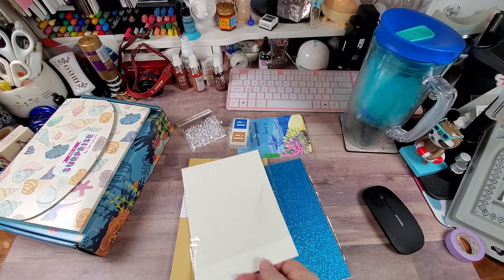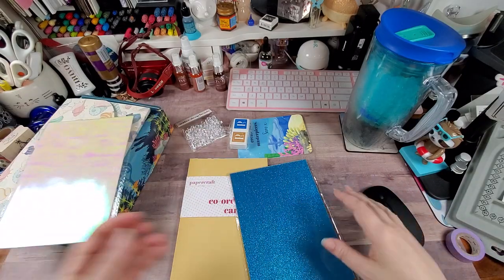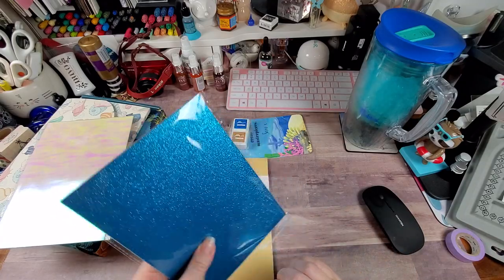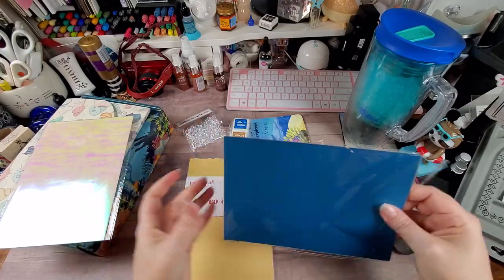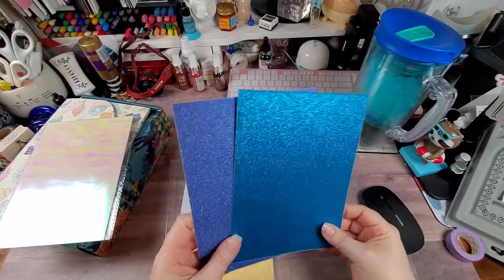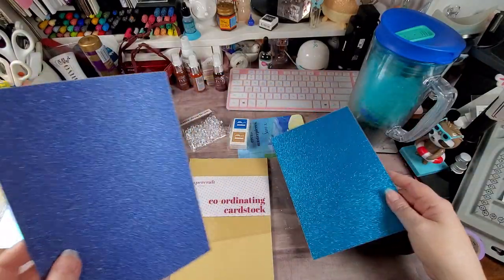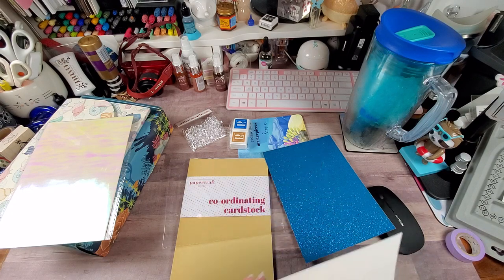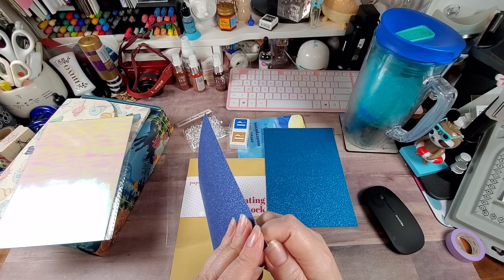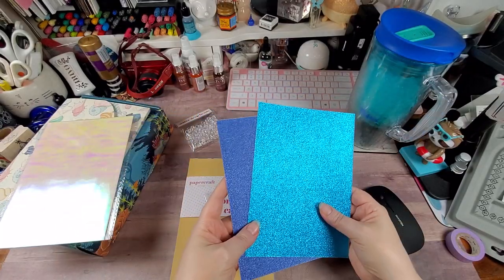You're not getting a full 8.5 x 11 sheet — the papers are a smaller size. Then you've got this glitter card — looks like there's two sheets in here. It is very smooth, extremely smooth. We have two colors — gorgeous colors. I was wondering if they're adhesive-backed; they have a really weird backing, but they're not adhesive-backed. Love those colors though.